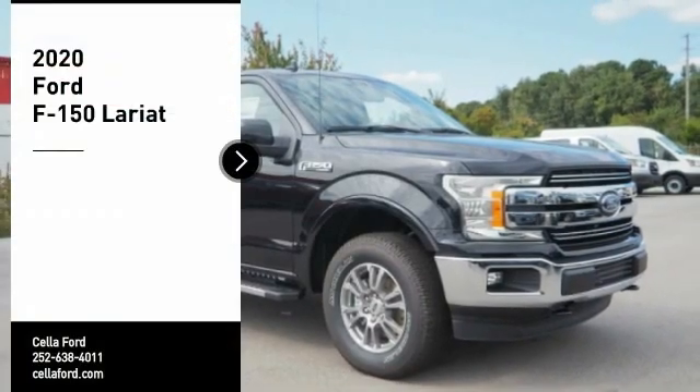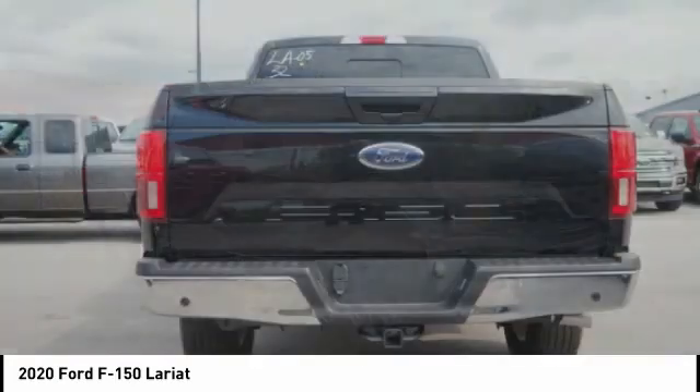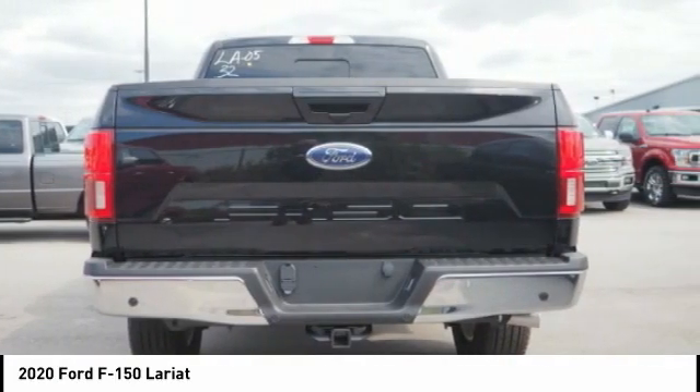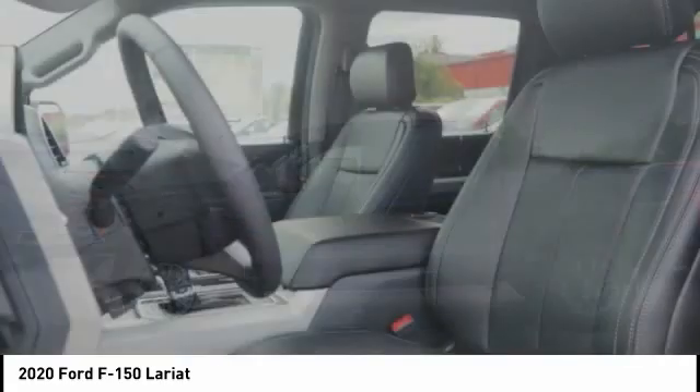Take a ride in the 2020 F-150. A Ford F-150 knows how to handle any situation. It's built to follow orders, no whining. Here are some of this vehicle's great options.